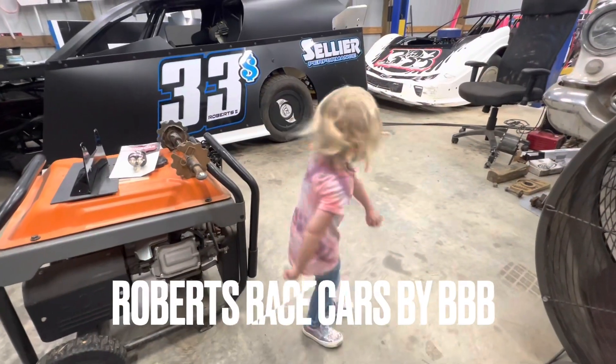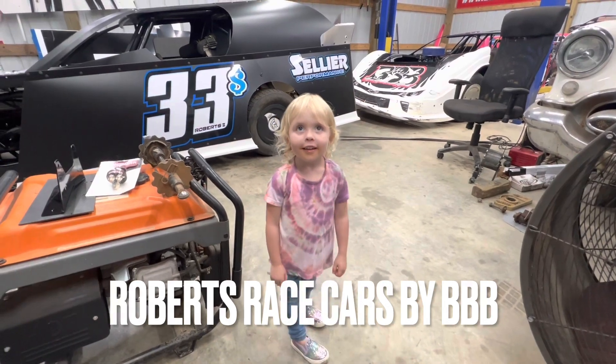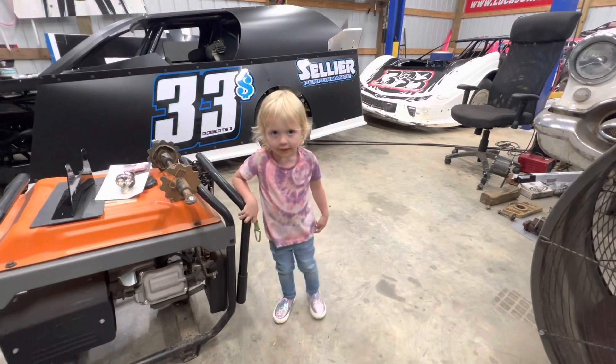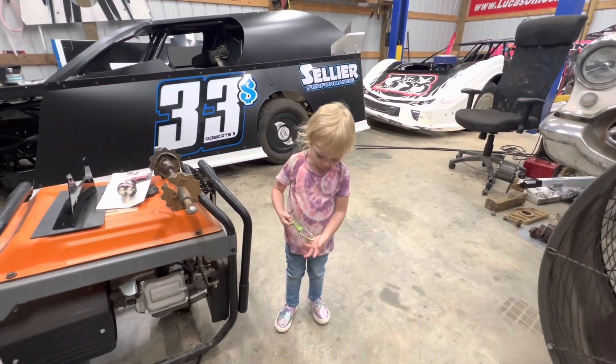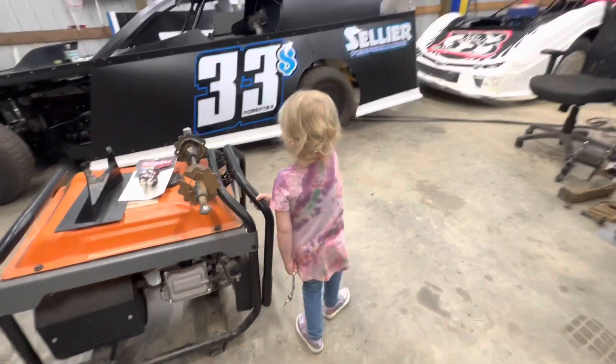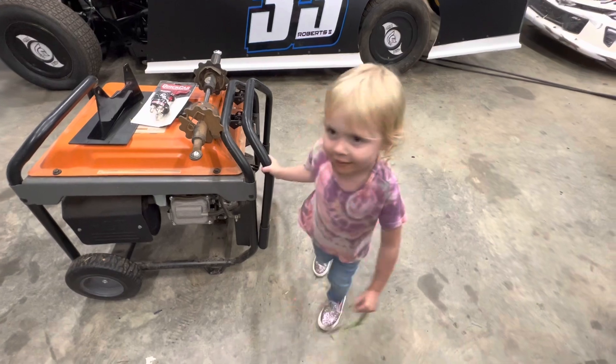Say, Robert's Race Cars! Robert's Race Cars! One more time — Robert's Race Cars! We're getting some tires. Yeah, give us a tire. Are you my helper? Yeah.